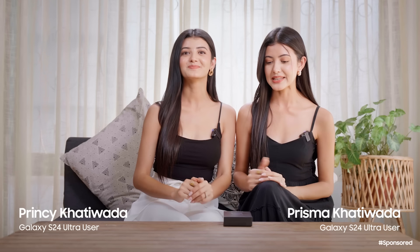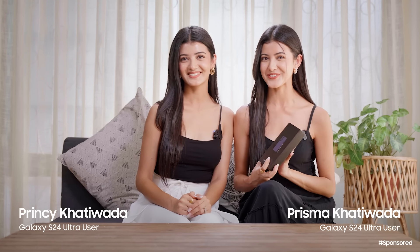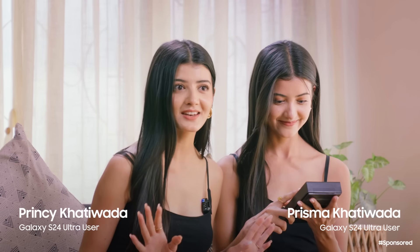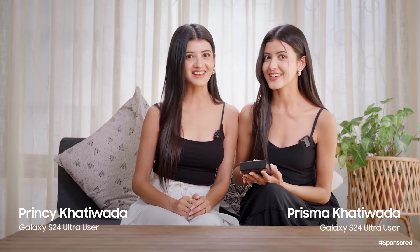Hi guys, today we are going to unbox the Galaxy S24 Ultra. We are going to hear about the phone and about AI features. So let's check it out.